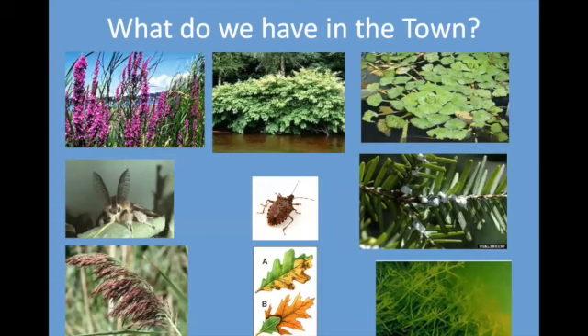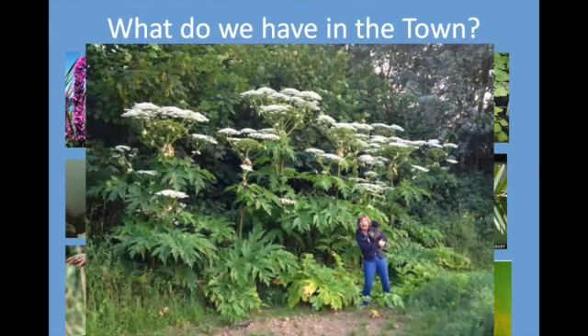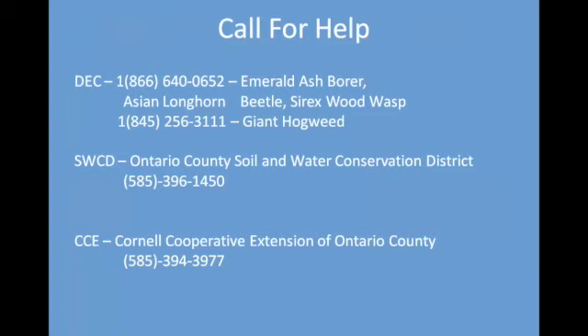So what do we have in the town? A good few invasive species — everything from purple loosestrife to Japanese knotweed, gypsy moths, oak wilt, and many others that we have to be aware of. Remember that you need to know what you're looking at. If you need to call for help, resources include the DEC, the Soil and Water Conservation District, and Cooperative Extension — all can guide you to the right controls for the alien invasive species that we do not want growing in the Town of Canandaigua. Thank you.